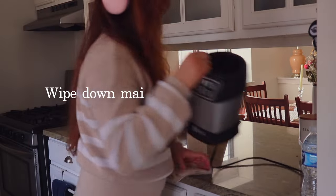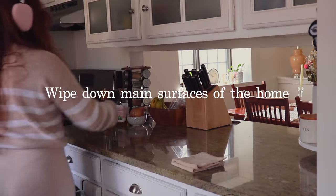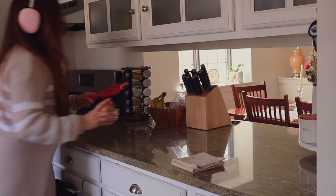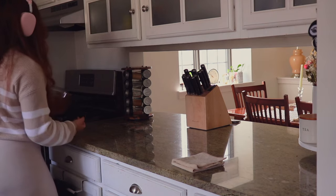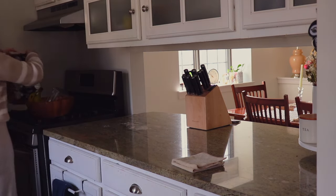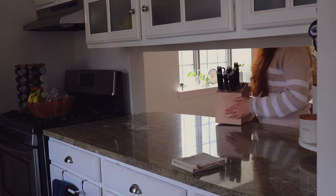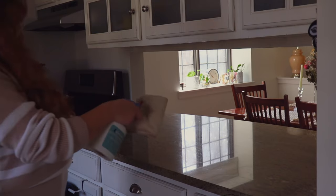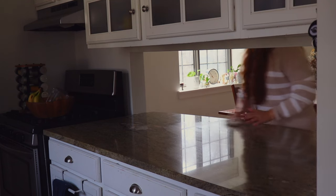The kitchen counters are a problem area — they get cluttered so easily. I keep a lot of stuff on the counter, which makes me not want to wipe it down because I feel too lazy to clear everything first. My goal is to minimize what's on the counter and keep only the essentials. I hope this will make me feel more inspired to cook when everything is clear and there's more counter space.